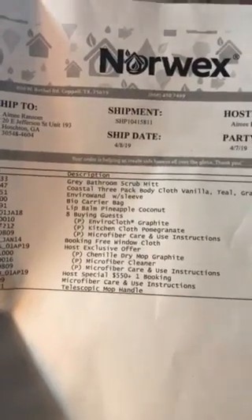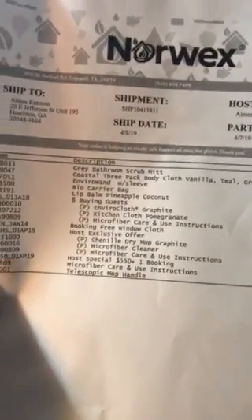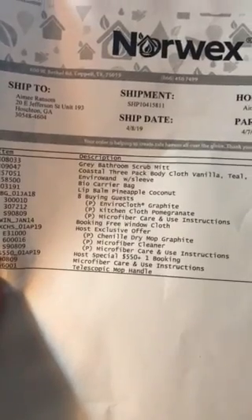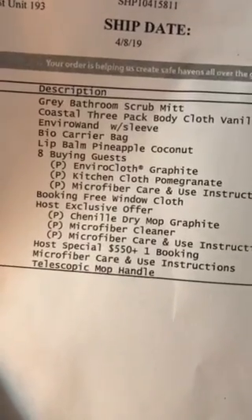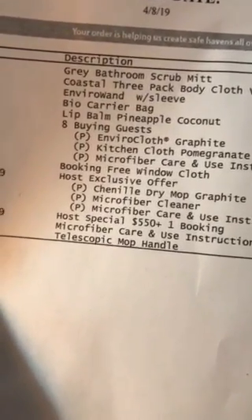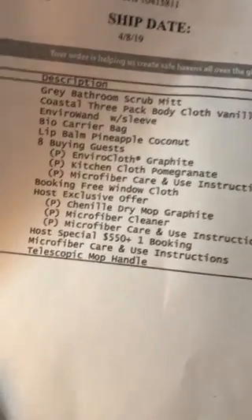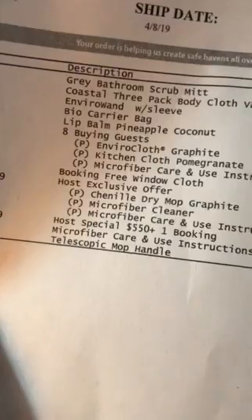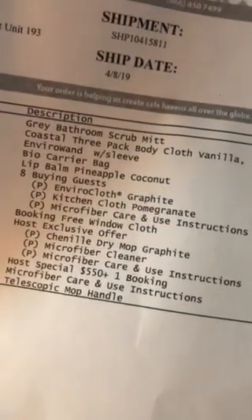I wanted to show you all of the goodies I earned at a Norwex party that I had for one of my girlfriends who sells it on Facebook. I didn't have to clean the house, I didn't have to do anything — we did it all on Facebook. It was like three hundred and thirty dollars worth of products and I paid $25 for my part of it.